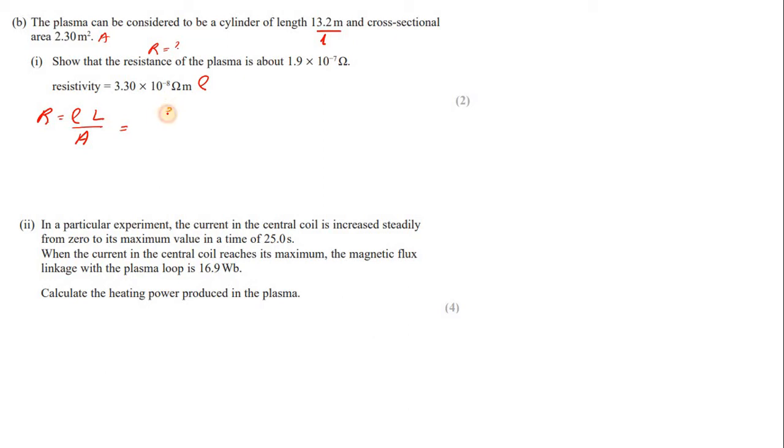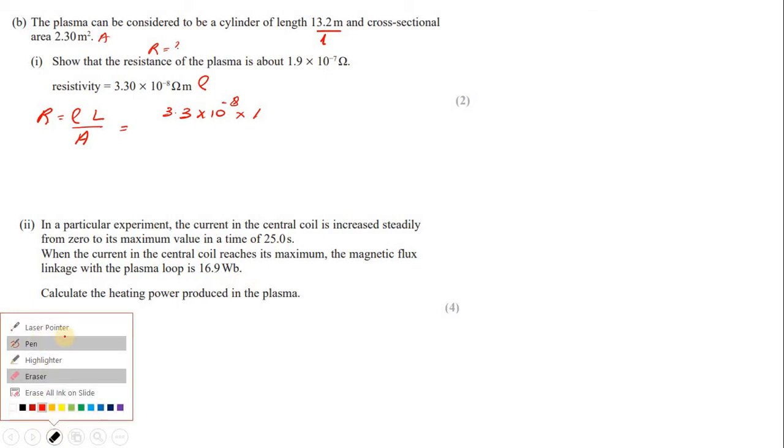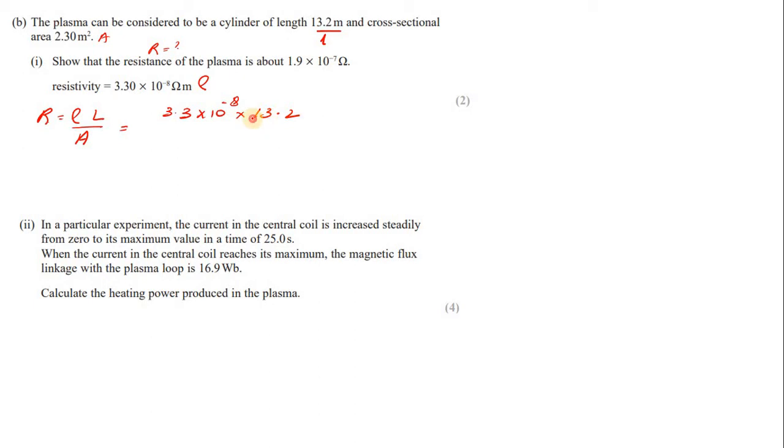Substituting the numbers: resistivity is 3.3 × 10⁻⁸, length is 13.2 m, divided by area 2.3 m². Solving this, the resistance comes out to 1.89 × 10⁻⁷ Ω, or approximately 1.9 × 10⁻⁷ Ω.